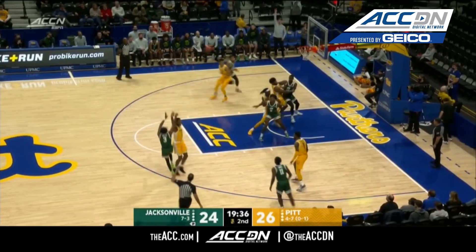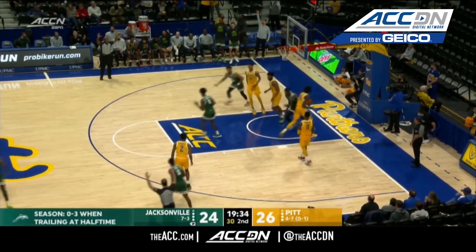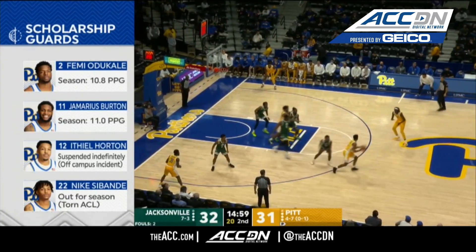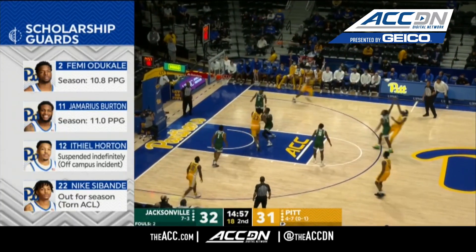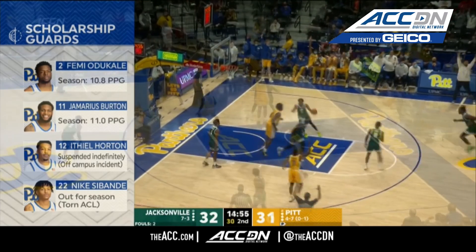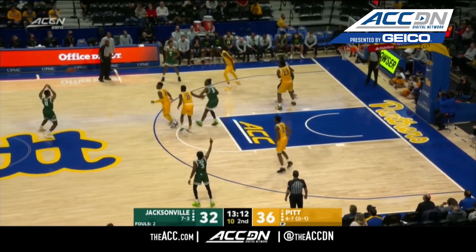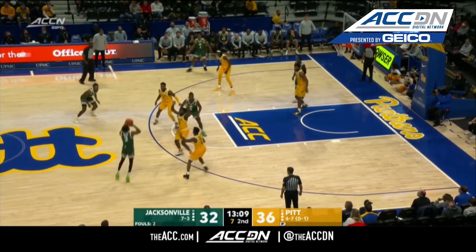Rod Brown getting the start in the second half. Kicks it out. Nolan picks up right where he left off, and the Dolphins lead for the first time today. They really need Jamarius Burton and also Odakali to produce. Giving Pitt a much-needed boost offensively. Eight-nothing run for the Panthers.